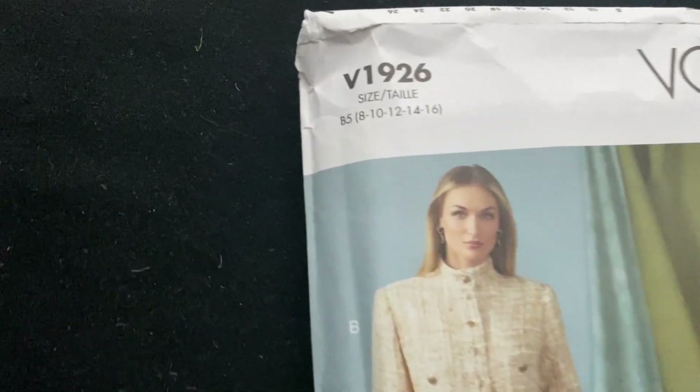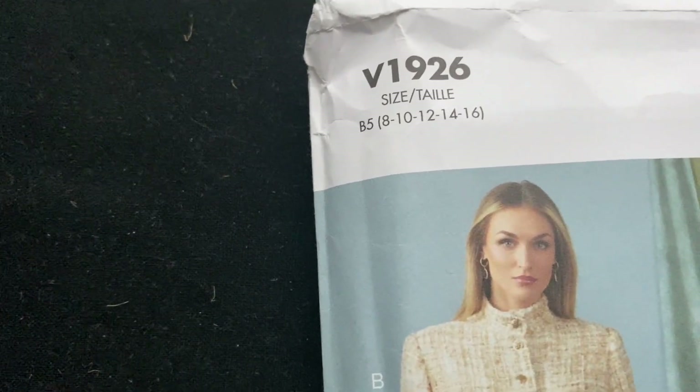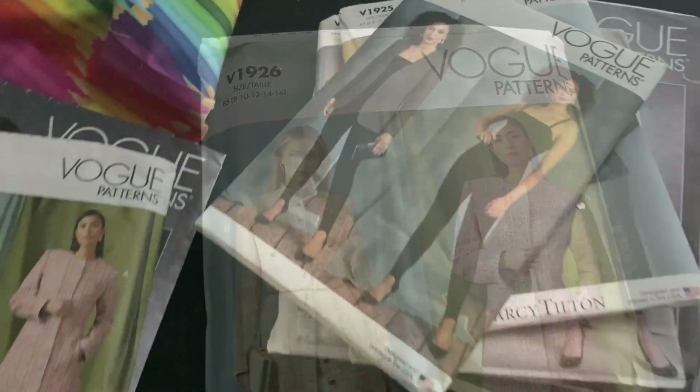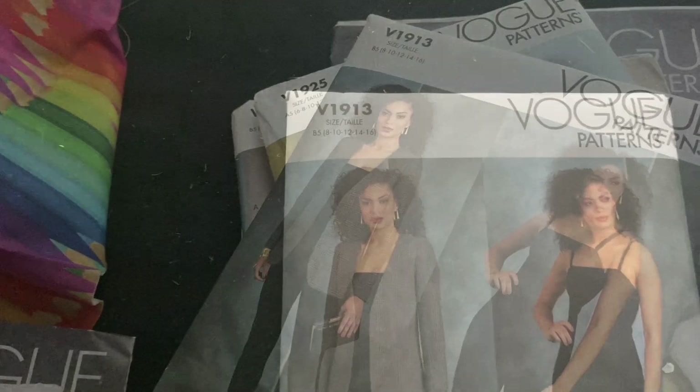Oak 1926 - it only goes from a size eight, so I might have to size it down a little bit, but it does look generally speaking pretty good.